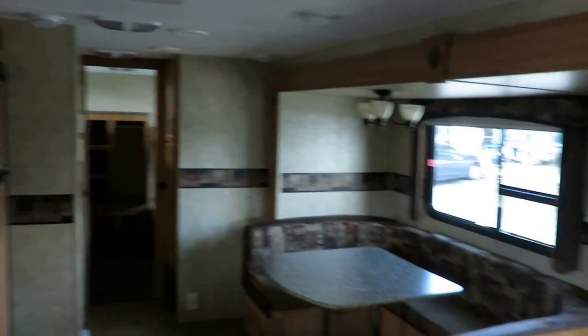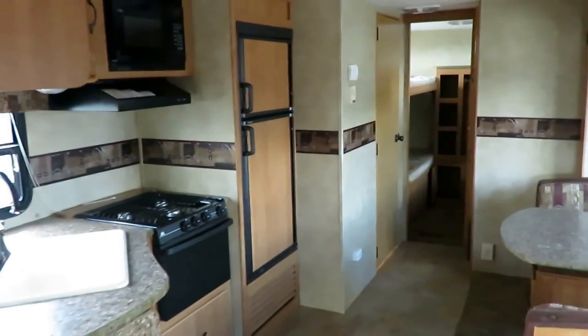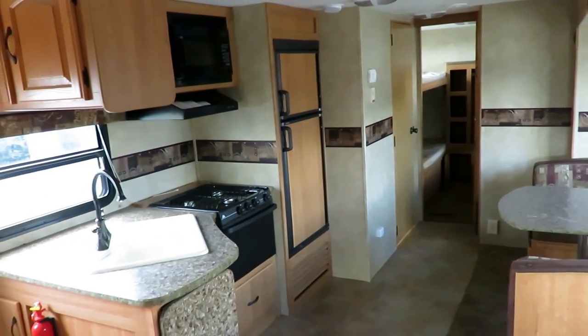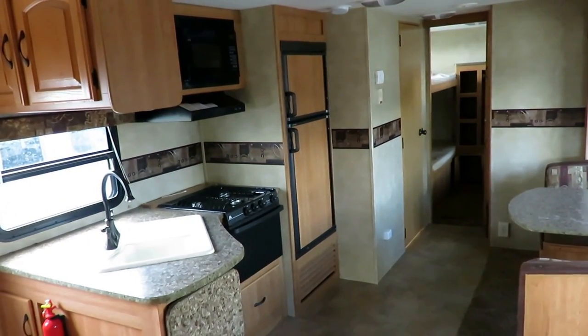7,000 pounds — this is very half-ton towable. So give us a call: 800-256-5196. Haylet RV of Coldwater, Michigan. Take care, stay safe, have fun, and happy camping everyone.